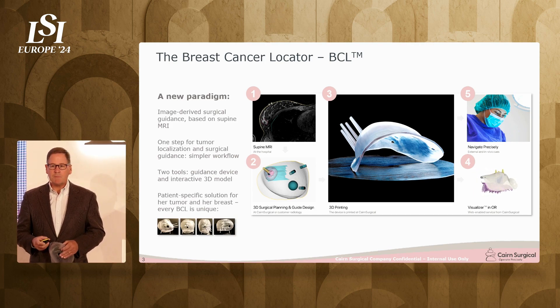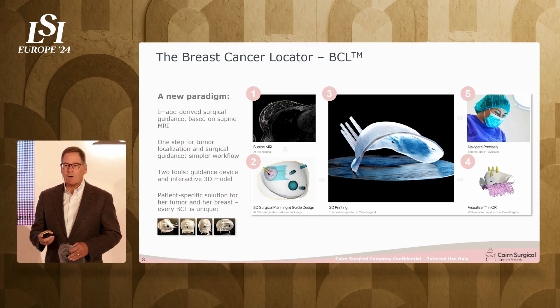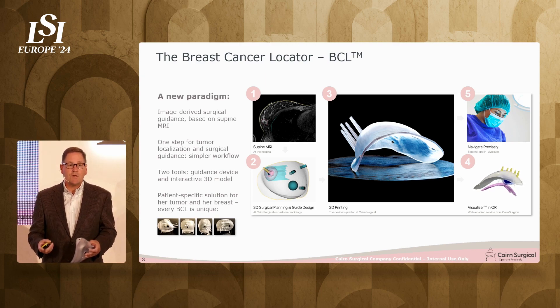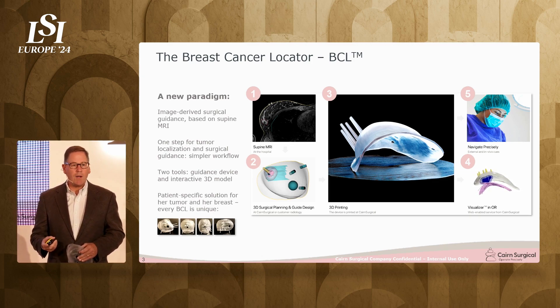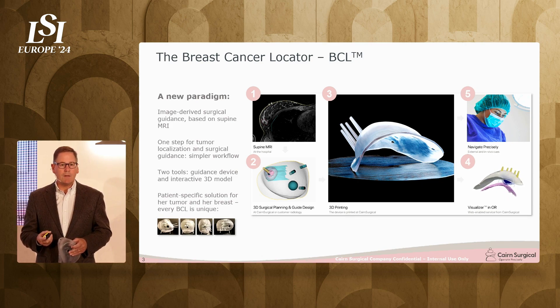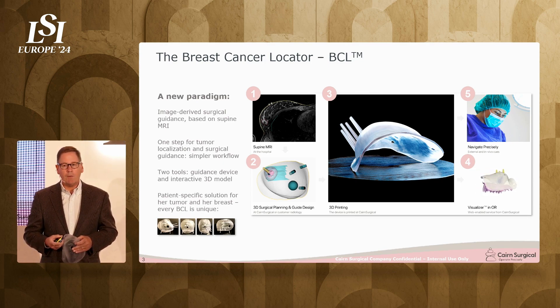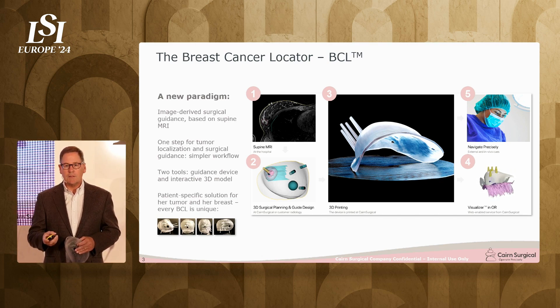This is a patient-specific custom device that a surgeon uses at the start of surgery. We started with two very important premises. First, let's enable imaging to be done in the supine position — this is the position the woman shows up in the operating room. Secondly, let's use MRI, the most specific and most enabling imaging modality for breast cancer. We've developed a supine breast MRI, tested and validated in over 350 patients, and it works very well to see the tumor.